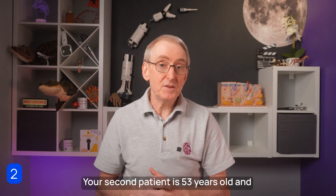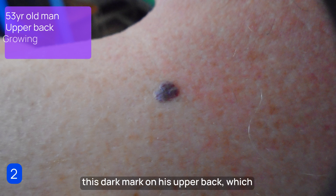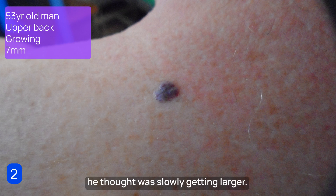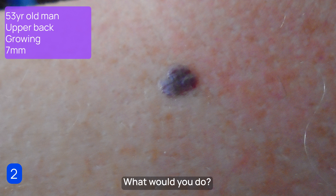Your second patient is 53 years old, and his wife had noticed a few months ago this dark mark on his upper back, which he thought was slowly getting larger. It was raised and slightly firm to touch, and approximately seven millimeters in diameter. What would you do?